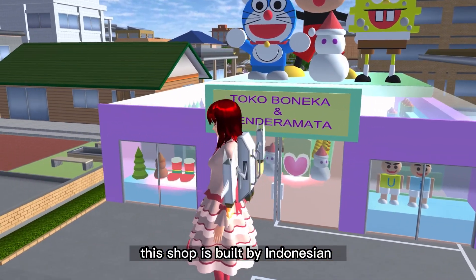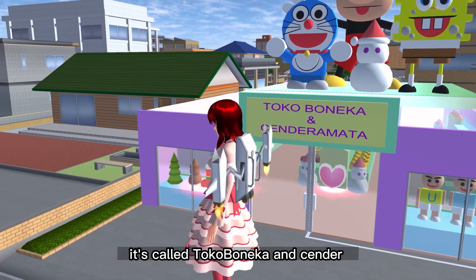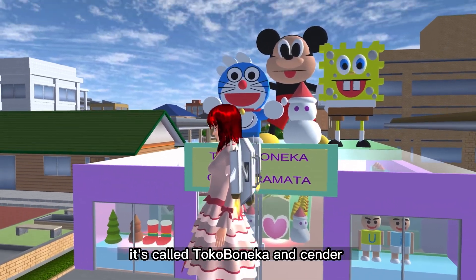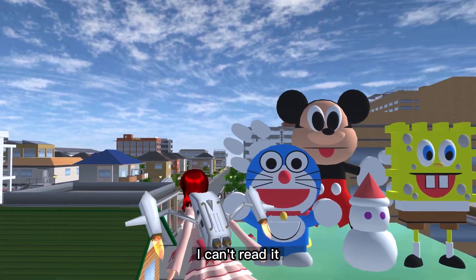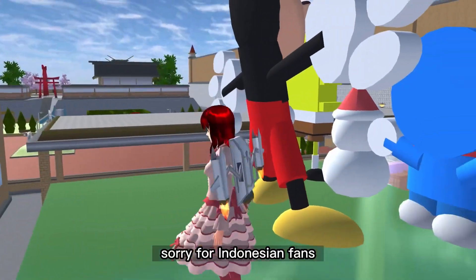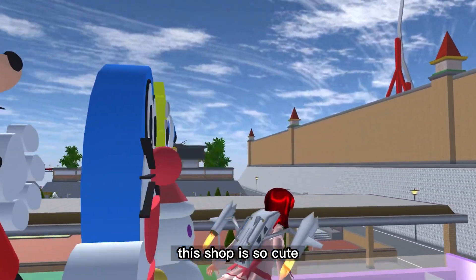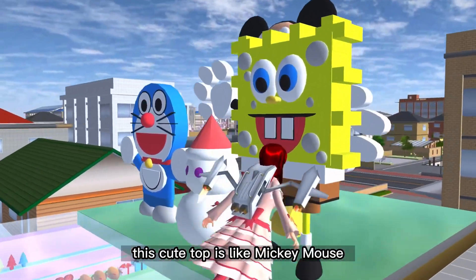I like the top of the shop. This shop is built by Indonesians — it is called Toko Boneka. Sorry, I can't read the rest of it. Sorry guys, sorry for Indonesian fans. This shop is so cute because the top is so cute.